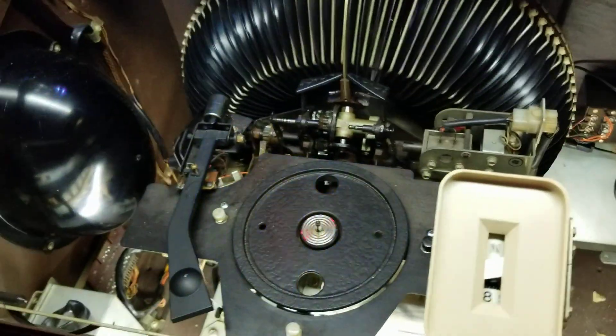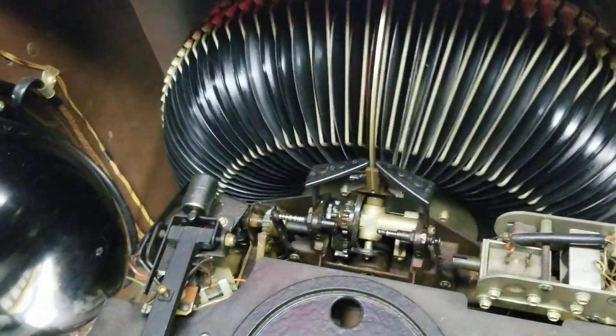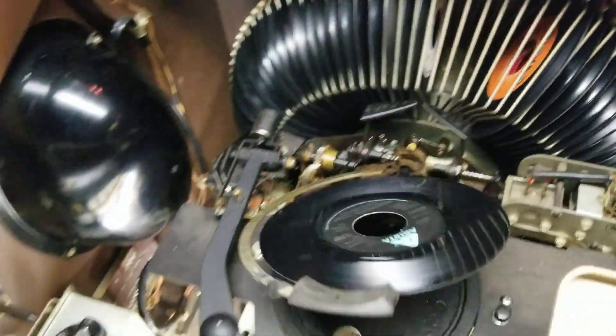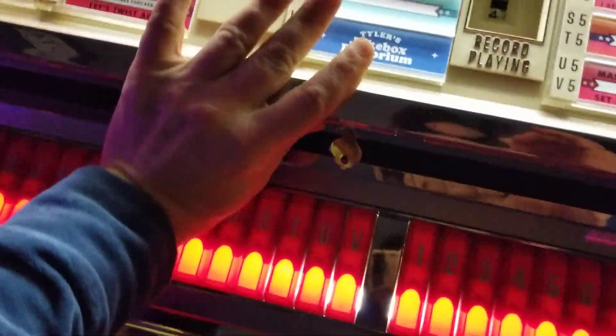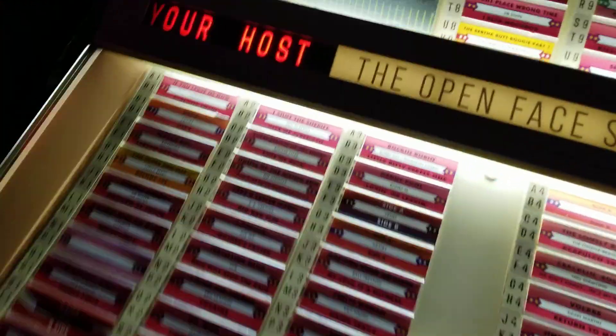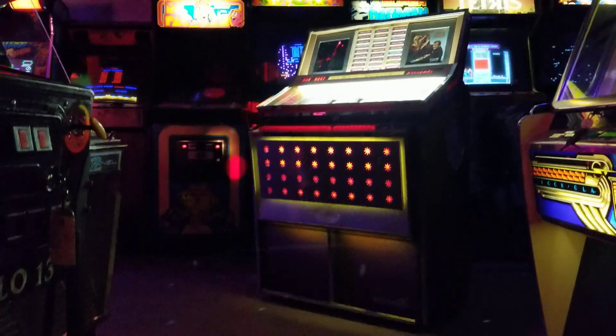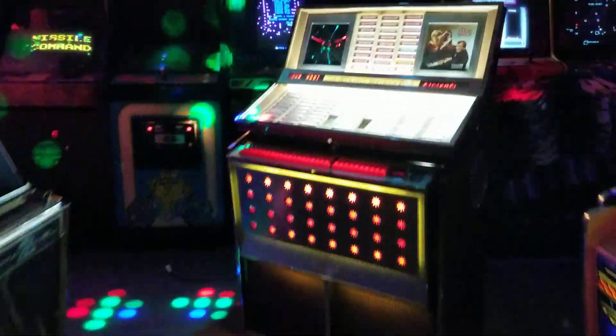Let me play some music here, and we'll get a look at what's going on underneath the lid - that's where the magic is. As you can see, very clean under here, everything's been serviced. The amplifier has been rebuilt and the mechanism has been serviced. Let's get a little stereo in the round here. Now that is cool.